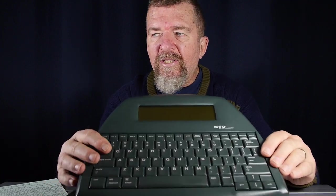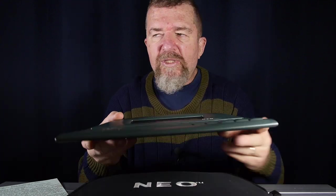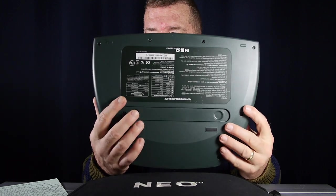A brief overview of the AlphaSmart Neo devices. These were originally made by Renaissance Learning and were intended as classroom instructional writing keyboards — a good-sized keyboard with a built-in text editor type of word processor and a simple multi-line LCD display. A significant feature is the portability and ruggedness, and it's powered off of three AA batteries that will give you about 700 hours of usage, which amounts to over a year.